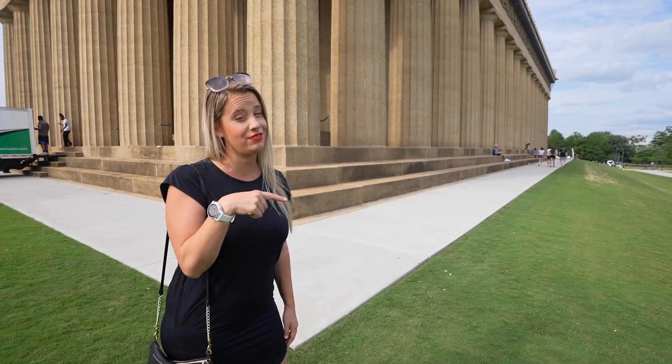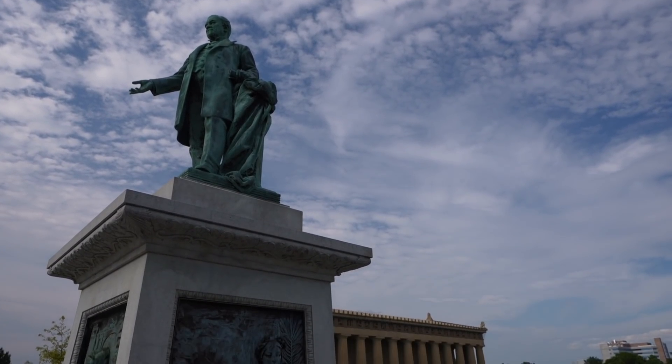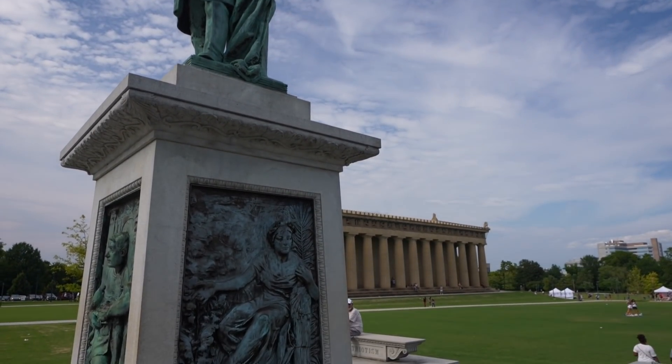They've got tons of food trucks and other fun things, so let's check out the rest of the park. Nashville has some amazing restaurants — it's a foodie lover's dream, which is both good and bad. Good because you're going to try some of the most delicious food you can get anywhere in the country. Mostly fried.